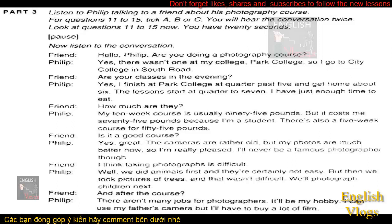And after the course? There aren't many jobs for photographers. It'll be my hobby. I can use my father's camera, but I'll have to buy a lot of film.